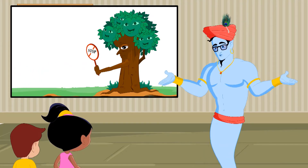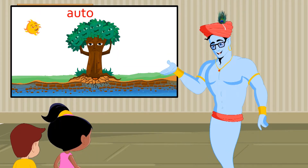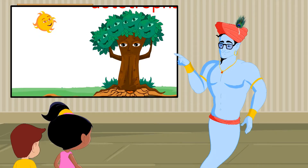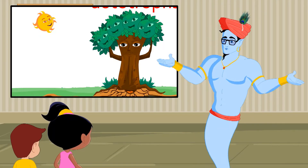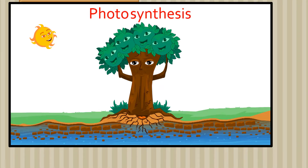Now, let me ask you a question. Green plants can make their own food. And if auto means self, what can we call them? Autotrophs! That's right.